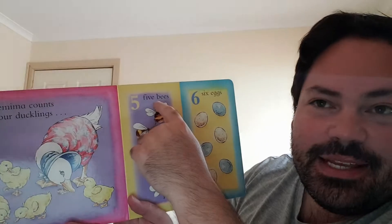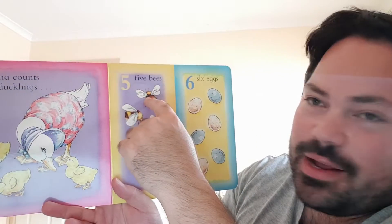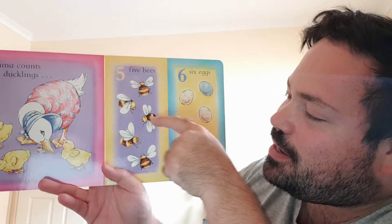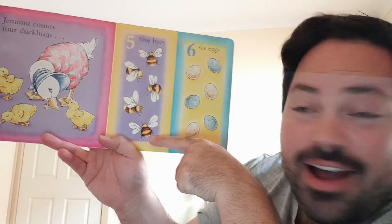Five bees. One, two, three, four, and five.